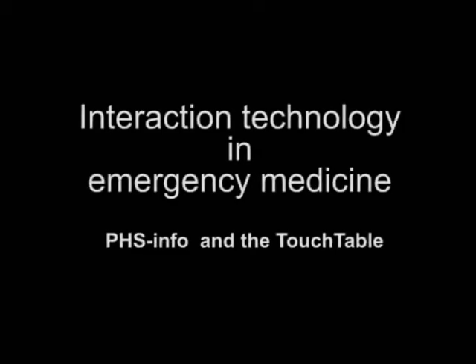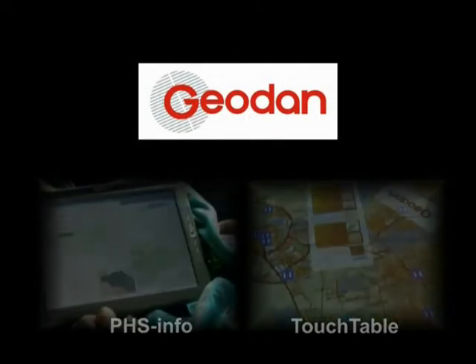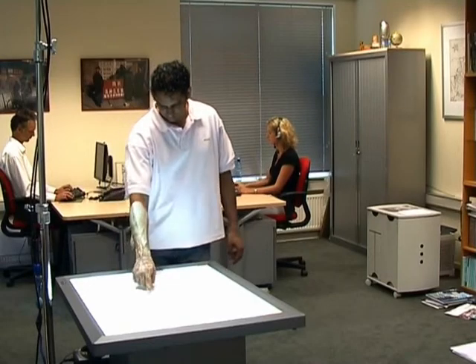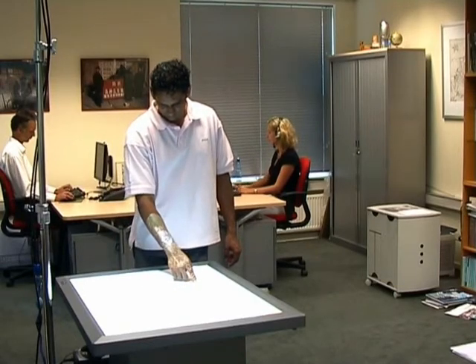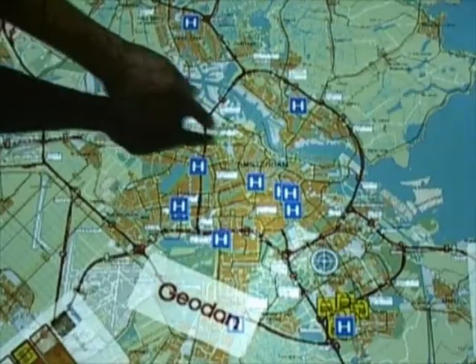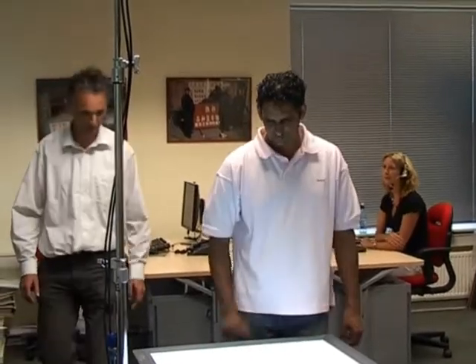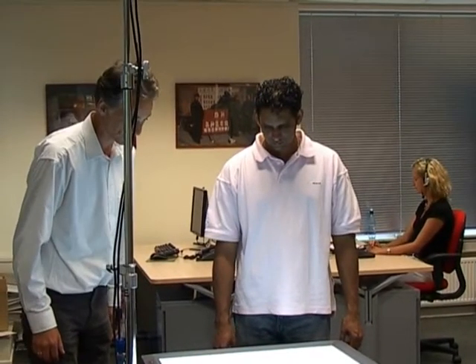In providing emergency medical care, it is necessary for different organizations to work closely and simultaneously with each other. Real-time communication is therefore important. Current communications are supported by conventional technologies such as radio, telephone and paper. This film will show how new technologies can improve communication and more effectively support the work processes in emergency medicine.